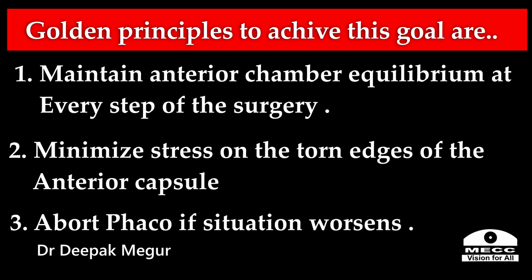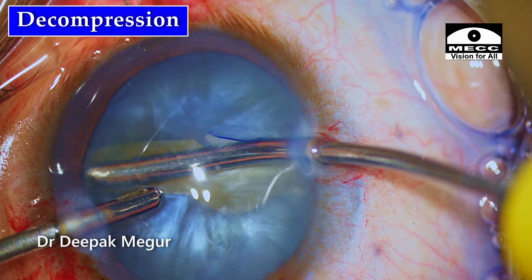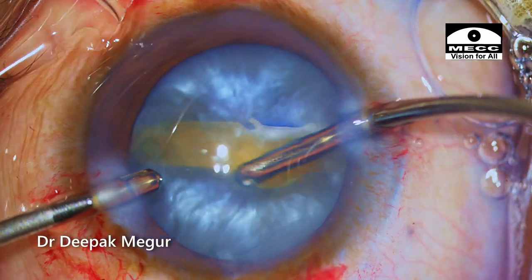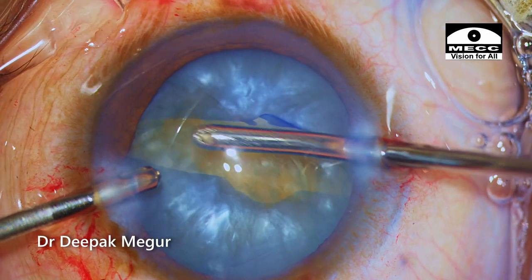Abort phaco if the situation worsens. The first thing I need to do is enlarge the capsule opening, but before that I need to decompress the bag carefully and slowly. The swollen cortex is gently aspirated from underneath the anterior capsular flaps.